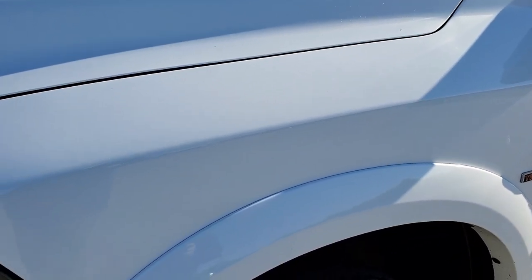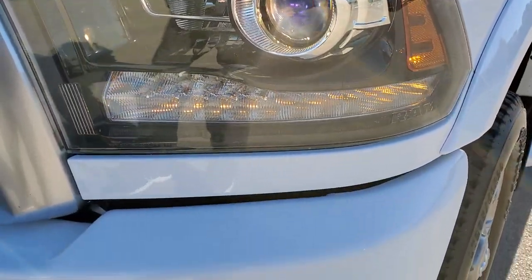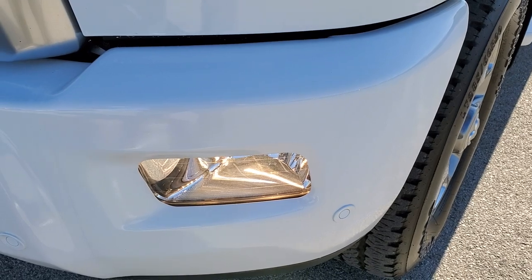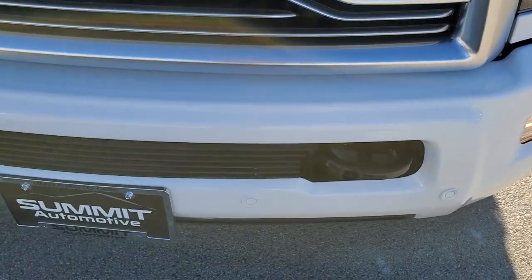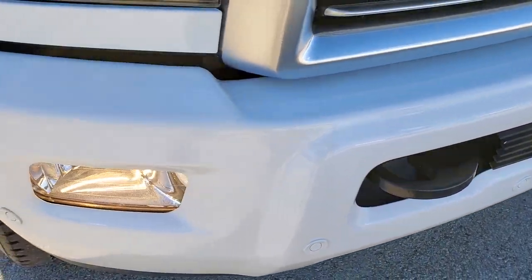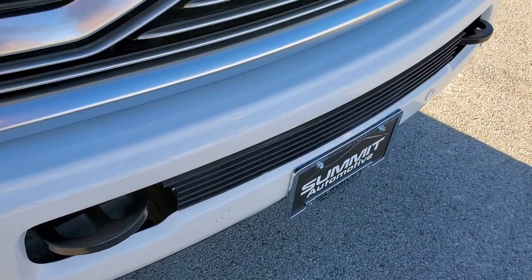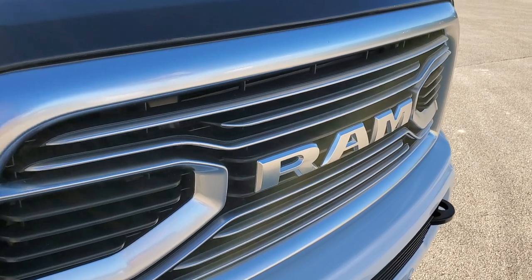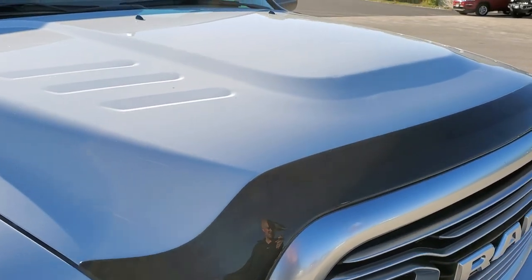The driver's side front fender is in excellent condition. It comes with the projector lamp headlamps, the LED running lights, and the factory fog lights. You can see it has the front painted bumper, part of the Limited package. No dents, dings, scuffs, scrapes, or rock chips on that front bumper — looks really good. It has the front bumper parking sensors and the Ram stamp grille in the front, plus a nice bug shield.